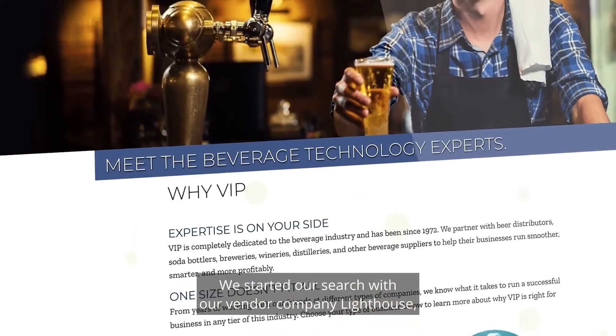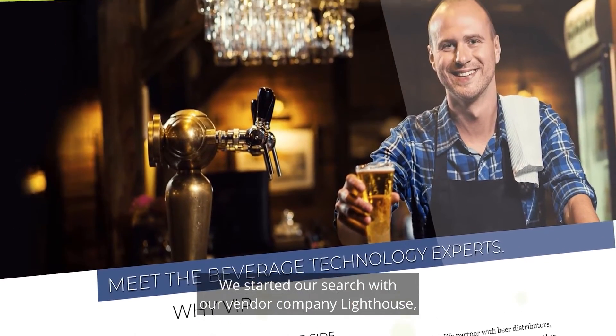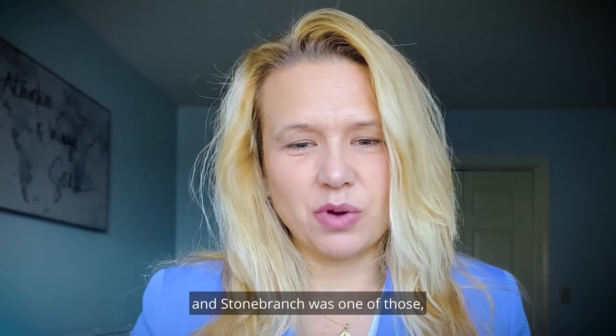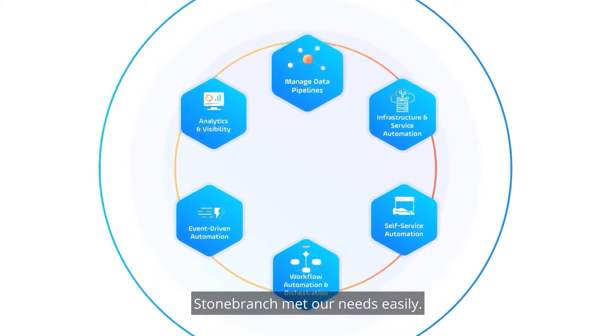We started our search with our vendor company Lighthouse, which is now Converge, looking at three different products and StoneBranch was one of those. StoneBranch met our needs easily.